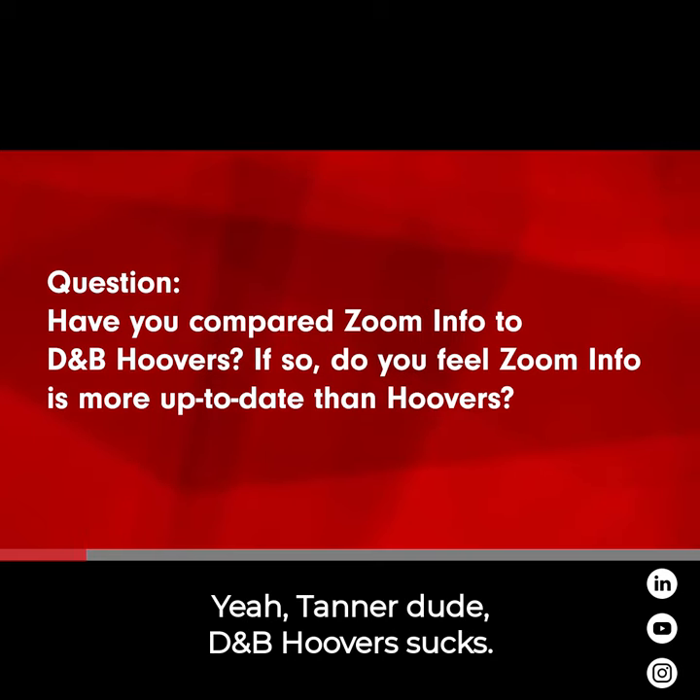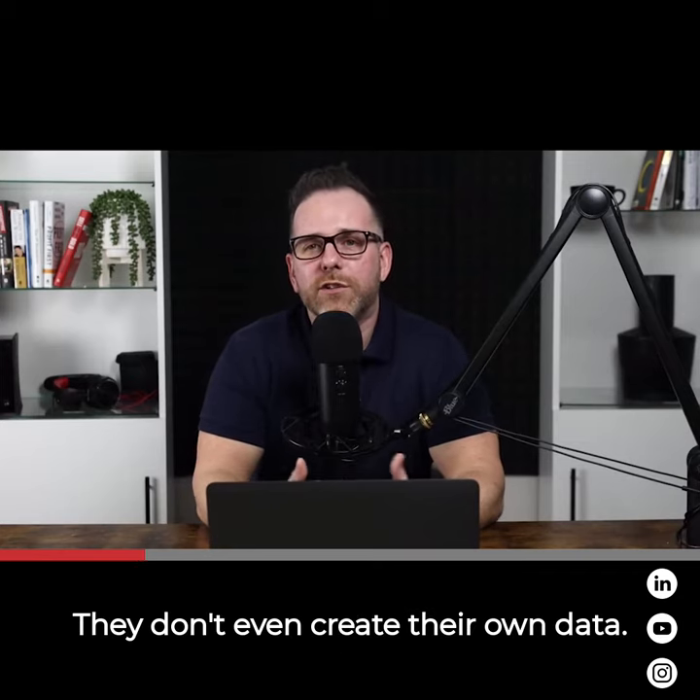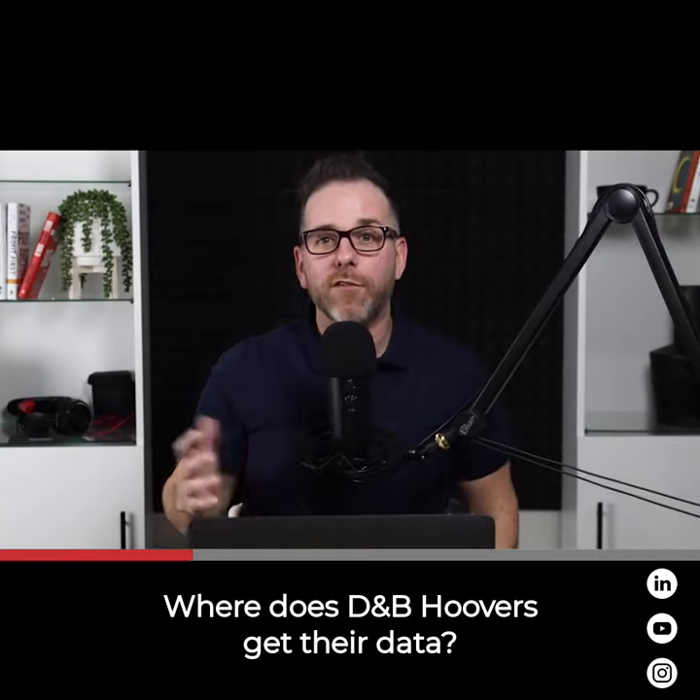Yeah, DMB Hoover's sucks. You can't tell me that their data is clean. They don't even create their own data. So let's start there — where does DMB Hoover's get their data from? Everybody else.